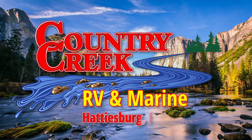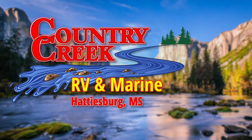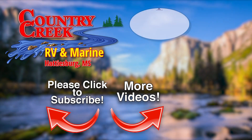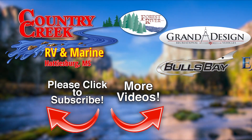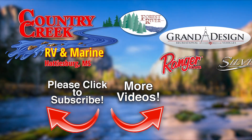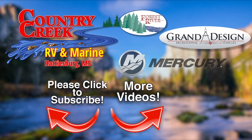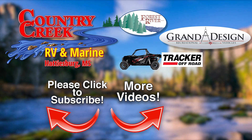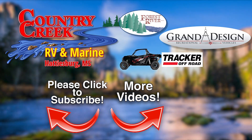Be sure to subscribe to our channel to receive up-to-date videos on all our new and used RVs and boats. Here at Country Creek RV and Marine Supercenter, we've teamed up with Forest River, Grand Design, and top-selling boat manufacturers to provide the best brands to make the RV and boating lifestyles a reality for your family. We are sure you will be impressed with our knowledgeable sales and support staff, our walk-in parts department, and the top-selling floor plans right here at our dealership in Hattiesburg, Mississippi.